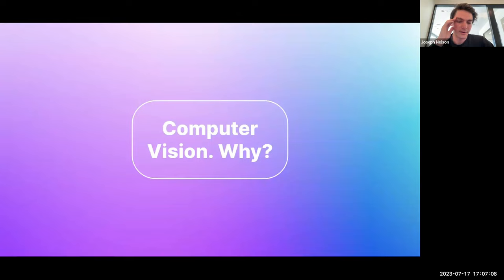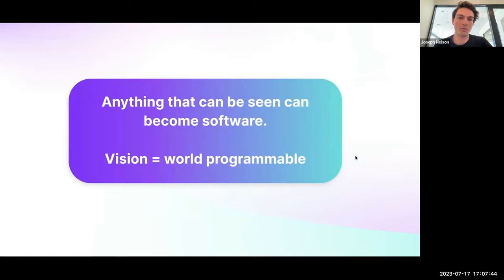The North Star of why we work on computer vision tools is that it enables anything we see — or things humans aren't able to be present to see, whether underwater, in outer space, or anywhere in the universe — to become programmable. If something can be seen and turned into a digital representation, you can write software for it. Our mission is to make the world — maybe the universe — programmable, because computer vision is the core missing element.